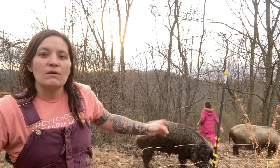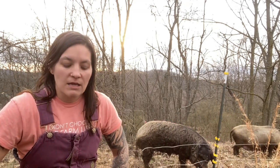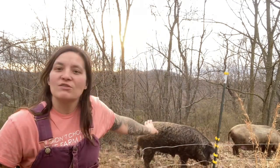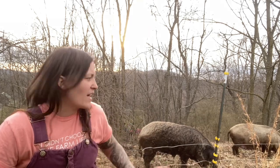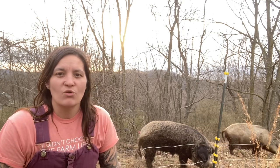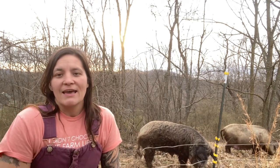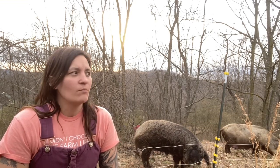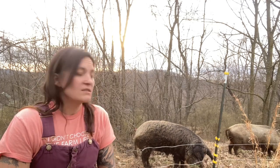Kiwi and Peach here are sisters, and they are Mangalitsas. Mangalitsas are a Hungarian breed of pig — they're also known as sheep pigs. As you can see, they have kind of curly coats. Ours don't have as curly of hair as some of them do. Some of them can get super shaggy and adorable. But these girls just have the cutest face and the sweetest temperament of any pig I've ever been around. They just have the best demeanor.